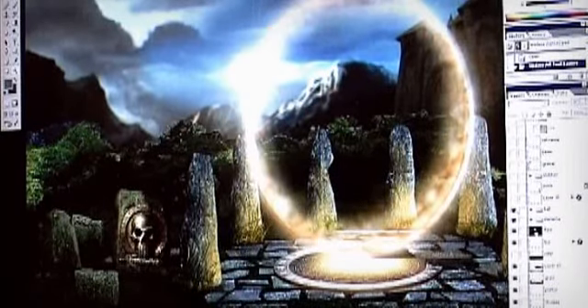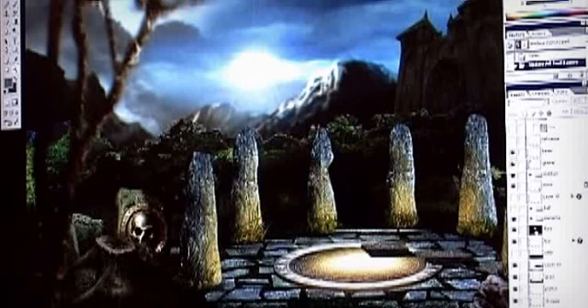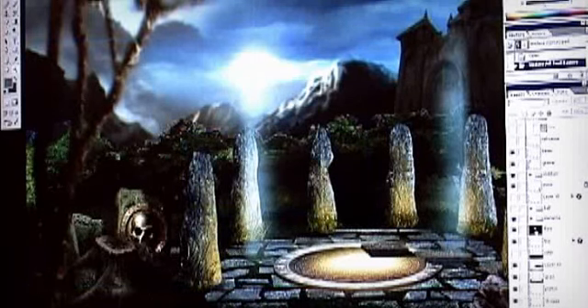Once we had all these different elements, we brought them into Photoshop and blended them together, adding little tweaks — extra shadows, lights, and so on — to make it all come together cohesively.